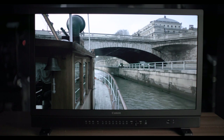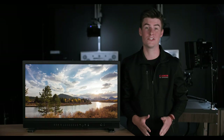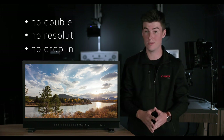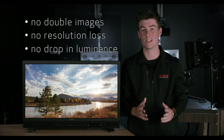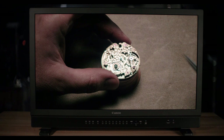Incorporating the latest imaging advancements, including Canon's own proprietary single-layer LCD technology, the DPV3120 can provide critical image assessment with no double images, resolution loss, or drop-in luminance, even in HDR ranges up to 2,000 nits. Canon designed the DPV3120 with professionals in mind, exceeding the requirements for Dolby Vision certified facilities.